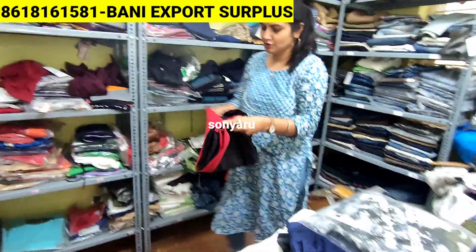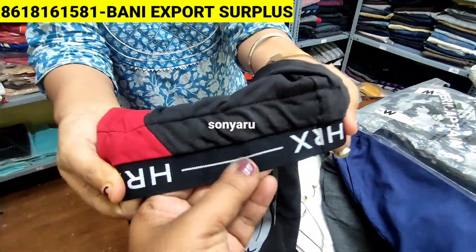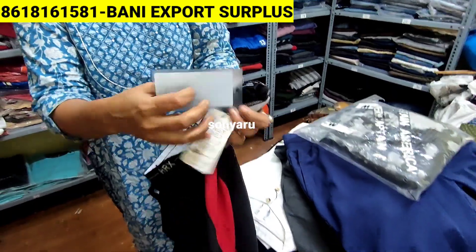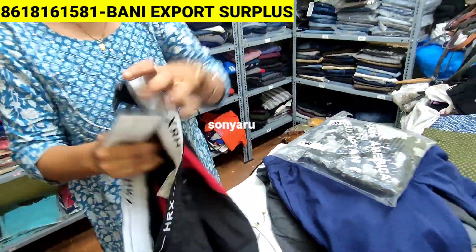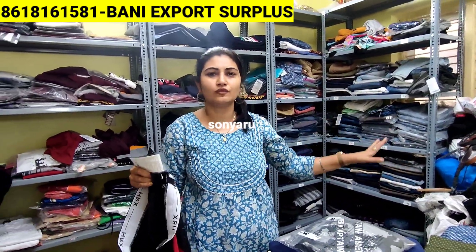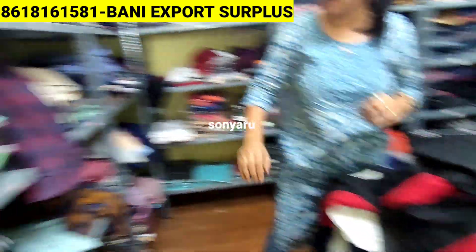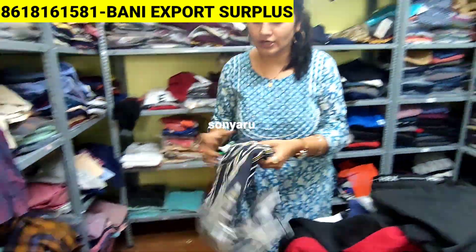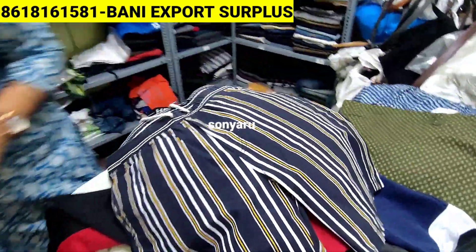We have surplus branded stock — this type is HRX brand. No first copy, no second copy — full branded surplus with full price tags. This is our shop upstairs, a full go-down exclusively for men's. I will show you shorts now — these kinds of shorts are also there. You can mix up and take. We have Myntra — mixing.